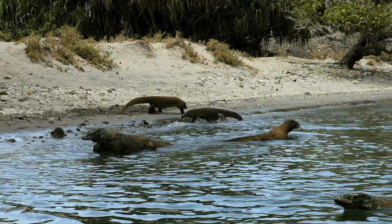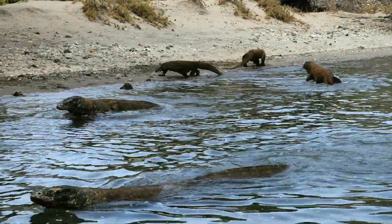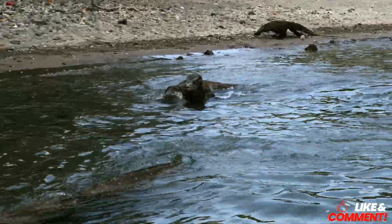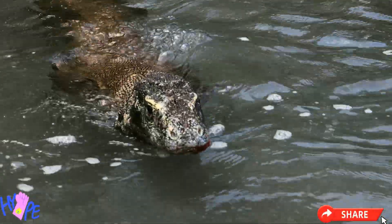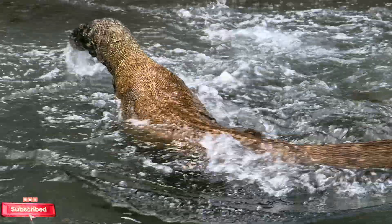If you're enjoying this deep dive into their primal world, fascinated by the survival of this living dinosaur, click the like button. Let us know what shocked you most about the Komodo dragon in the comments. Share with your fellow wildlife lovers, and don't forget to hit subscribe for more jaw-dropping wildlife explorations.